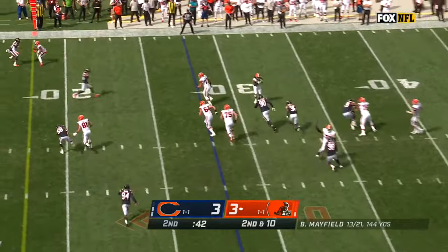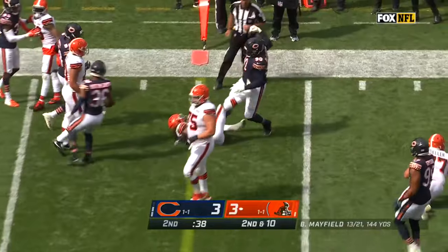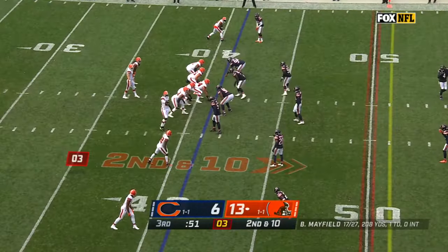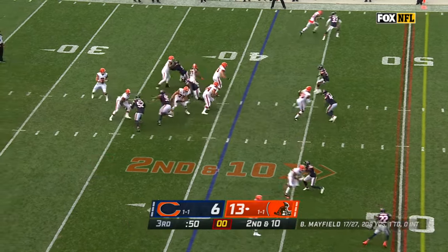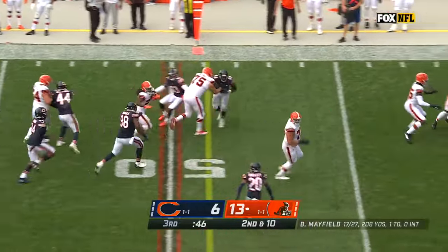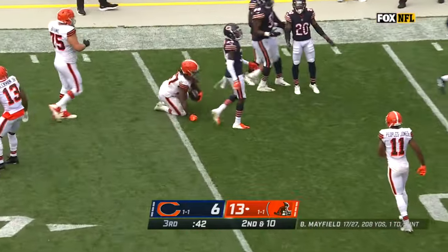Blitz coming — Mayfield sees it, gets it to Hunt. Has blockers. Hunt gets through a tackle and then inside the 20. Going to be a little short of a first down. Four-man rush, set up a screen, and a lot of room for Hunt. Bounces away, now up the middle — first down and more. Kareem Hunt inside the 40.